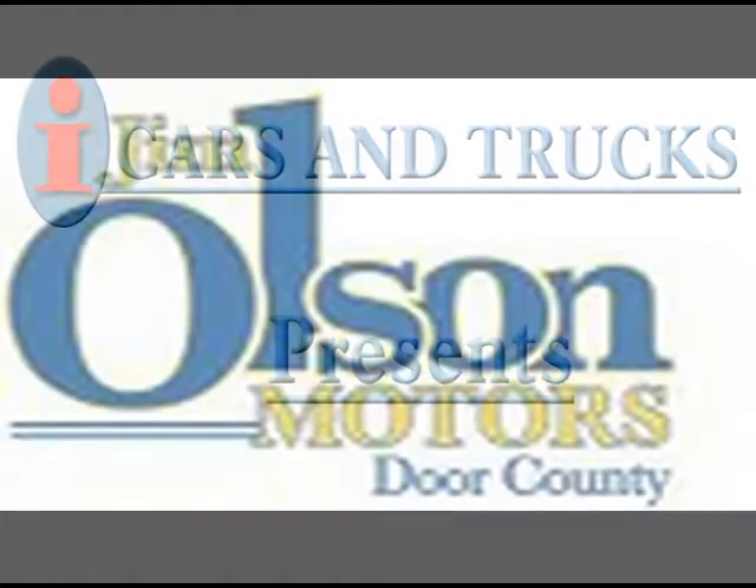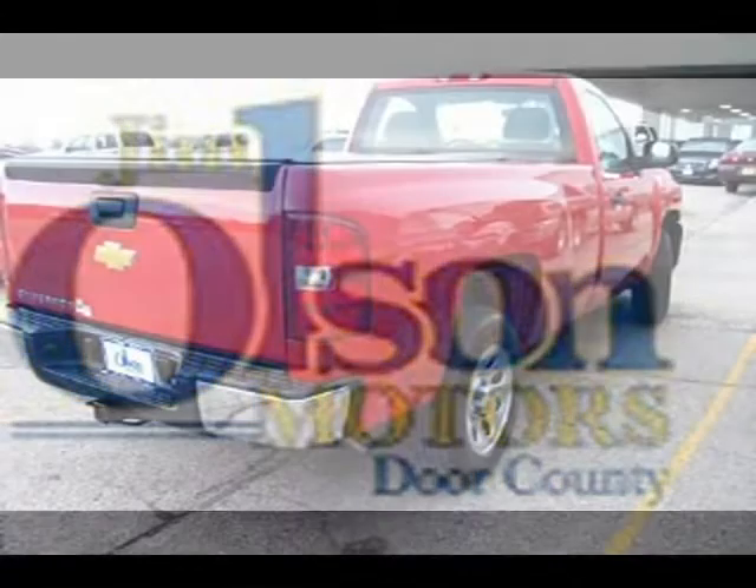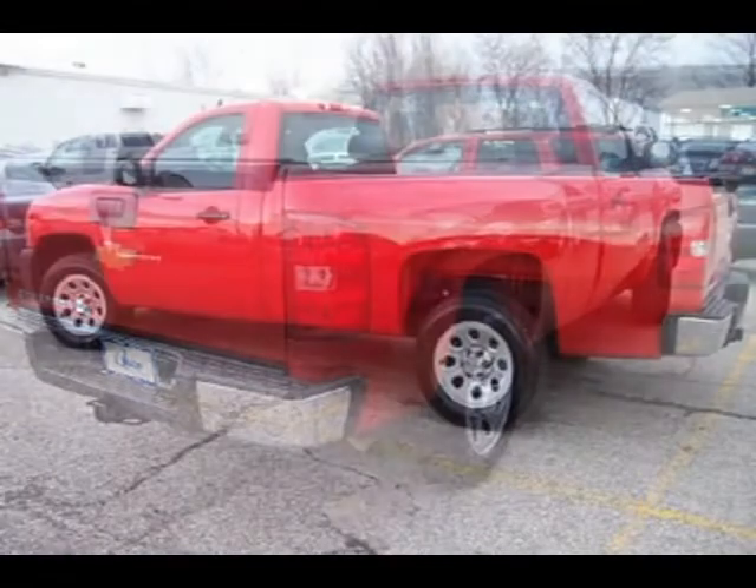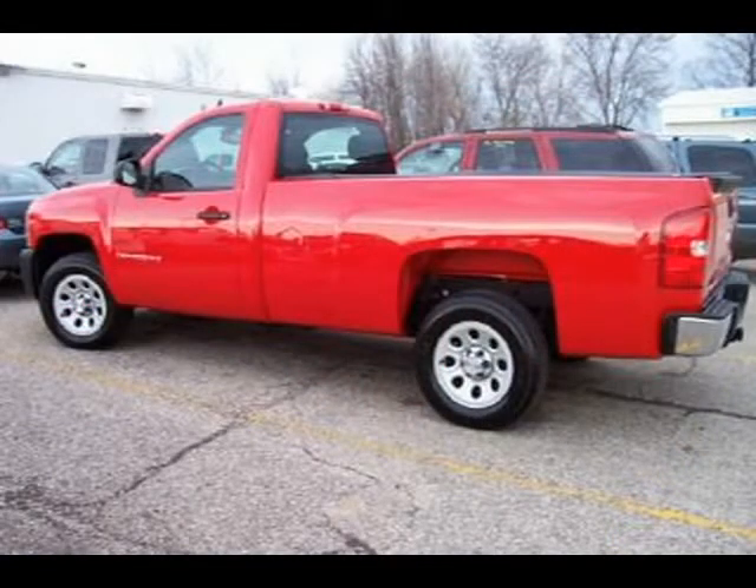This 2008 Chevrolet C1500 Silverado Pickup is located in Sturgeon Bay and has 9,842 miles on it. This pickup has a beautiful red exterior paint color which is complemented by a interior color.